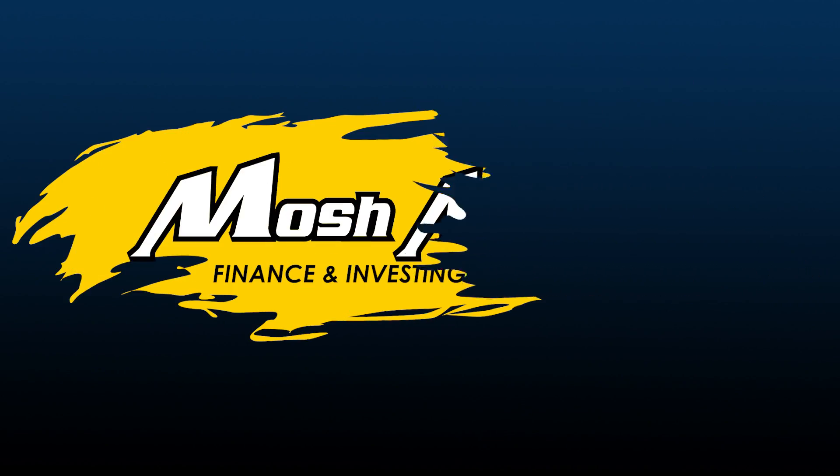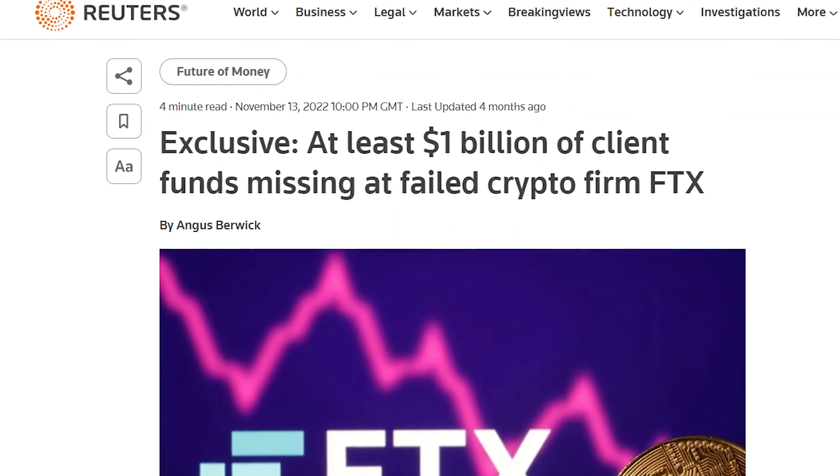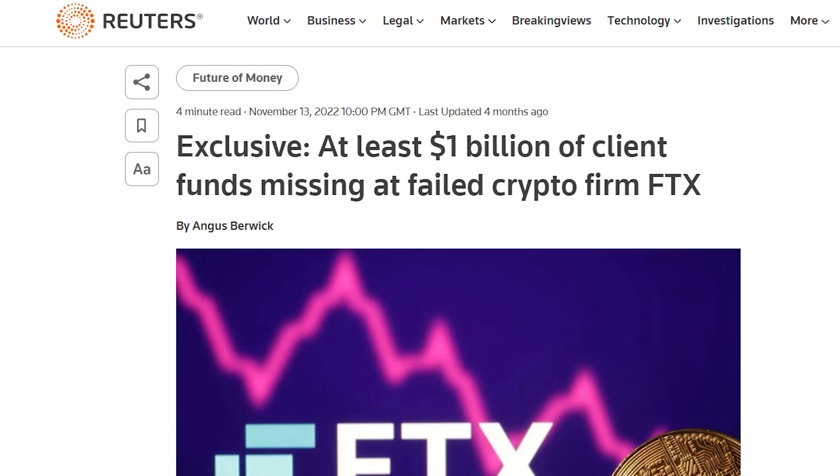Hi, this is Mosh. I try and make investing and finance nice and easy to understand. You've probably heard about the FTX collapse where they lost over a billion dollars worth of clients' money in cryptocurrency. The key reason is if you don't have the keys — and I'll talk about what keys are — you do not own your cryptocurrency. It is not yours.